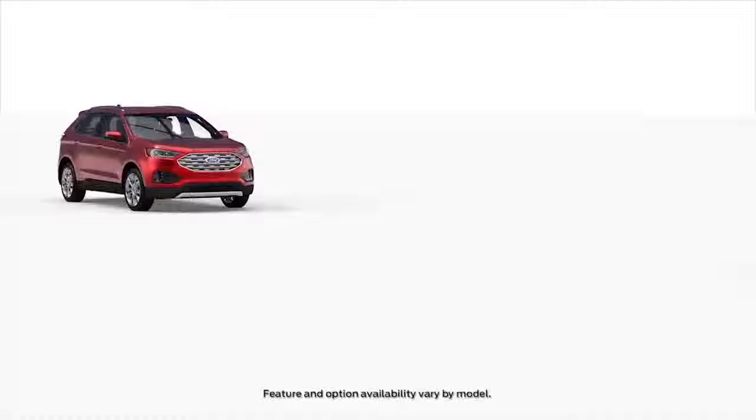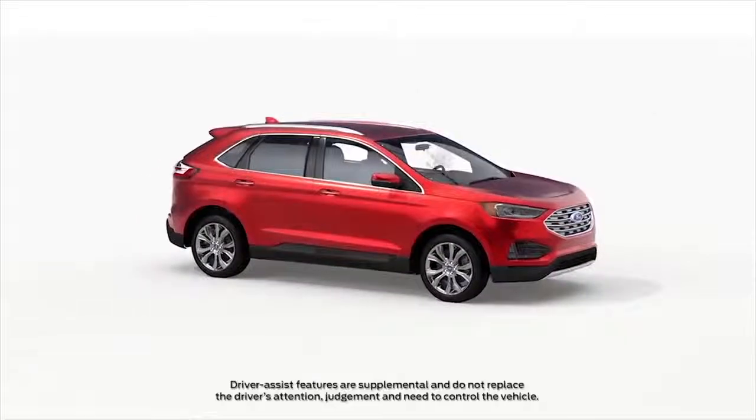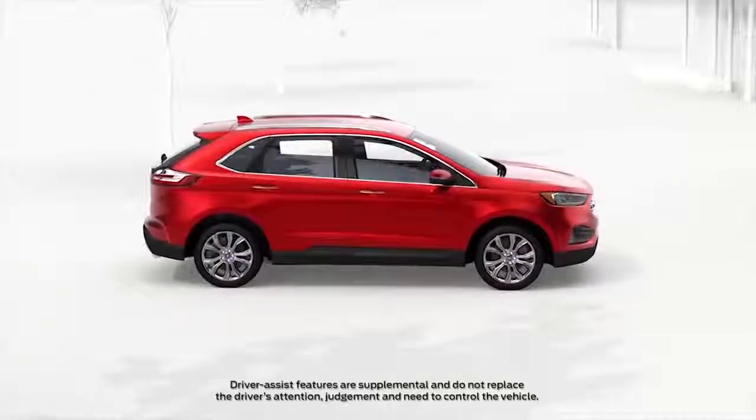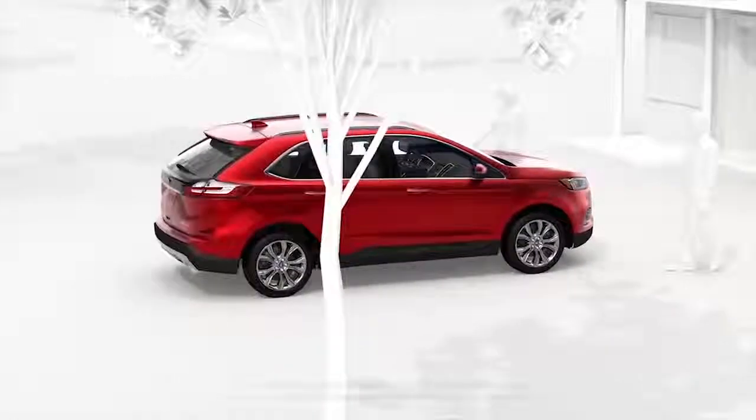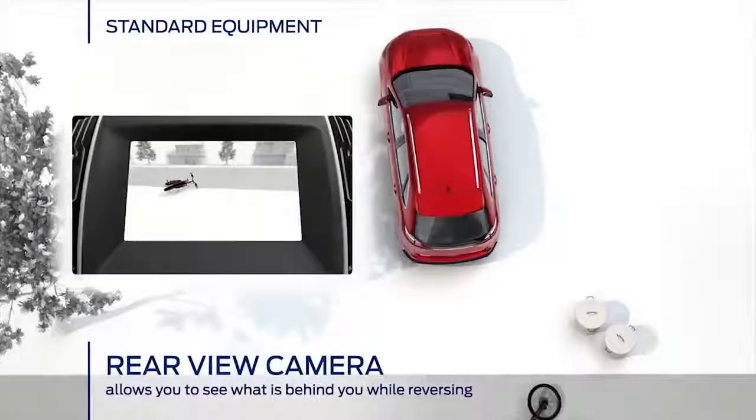Driving is fun but it can also be stressful. Technology though can help. The new Ford Edge is expanding the company's suite of advanced driver assist and safety technologies to make your commute easier and safer. And it starts the moment you back out of your driveway.